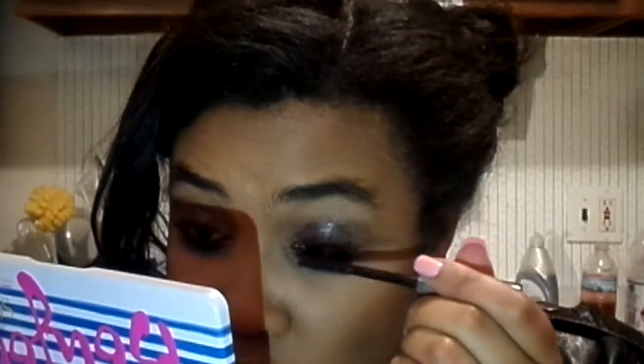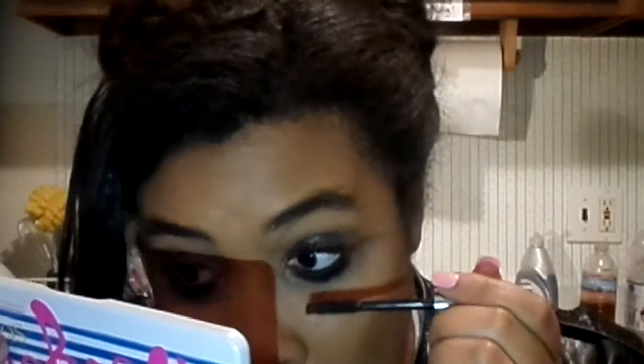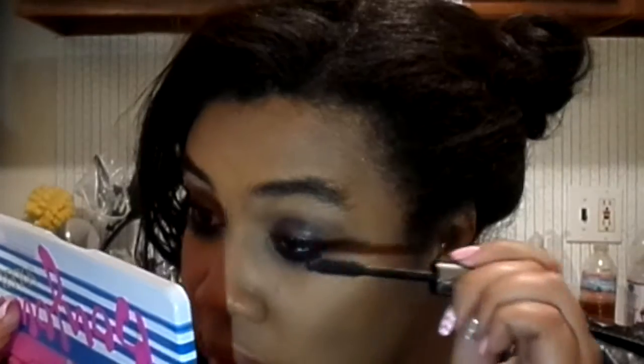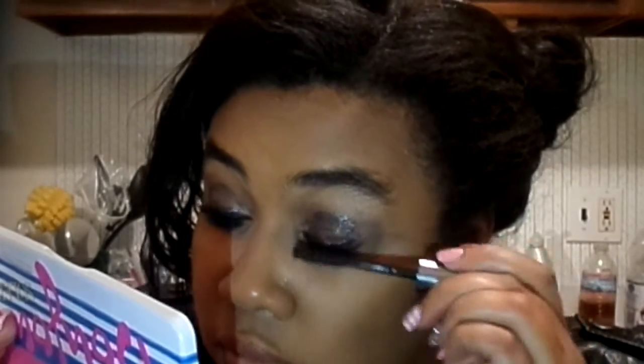Or just mascara — I'm using Benefit They're Real, obviously. And I'm just going to do a ton of coats.